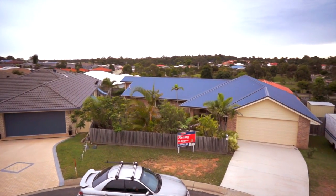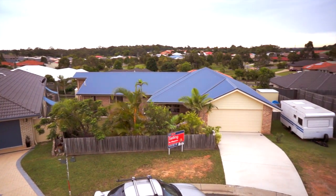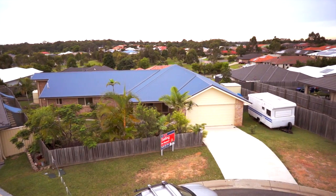Situated at the end of a quiet cul-de-sac in a popular residential estate, welcome to number 10 Glenvae Place Kalanga.